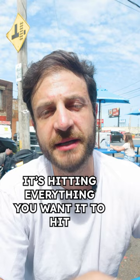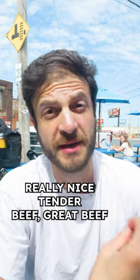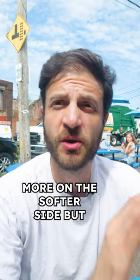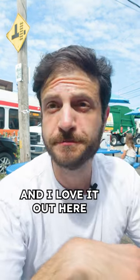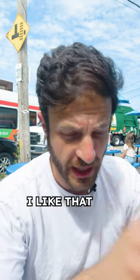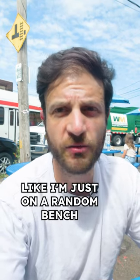It's hitting everything you want it to. Really nice tender beef, great beef flavor coming through, little bits of onions in there. The bread is really great too — more on the softer side but still holding the whole thing together. And I love it out here — we're in the middle of nowhere and I'm just sitting on a random bench.